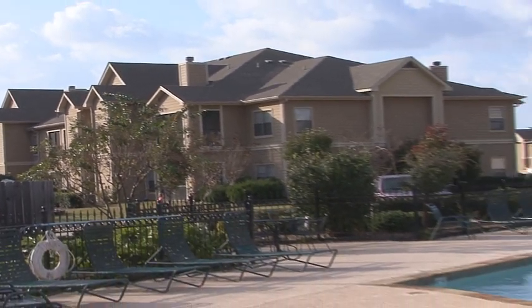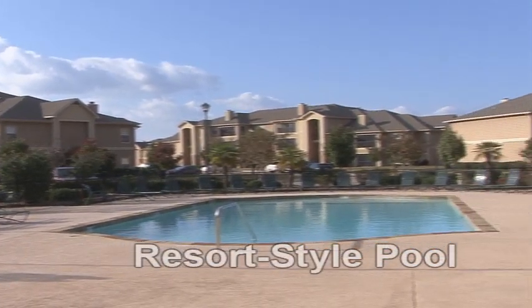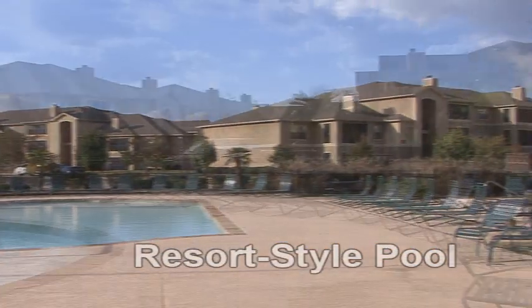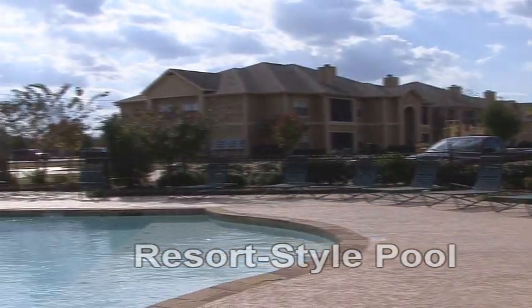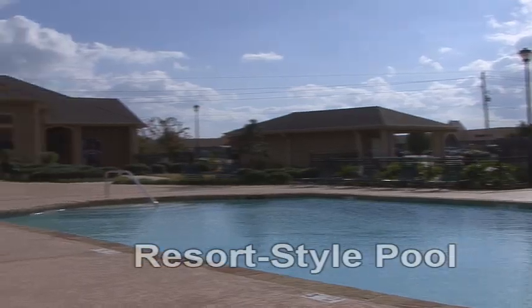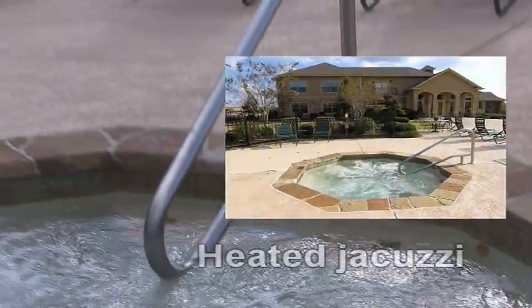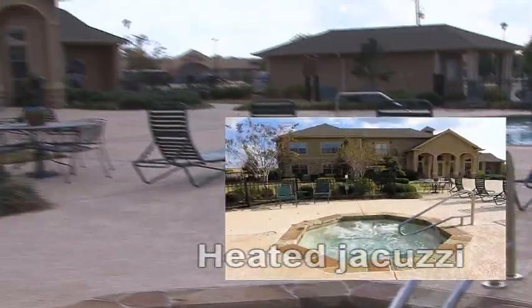Let's visit the resort-style swimming pool at Stockwell Landing. The pool area is beautifully landscaped with lush greenery, beckoning you for a refreshing dip in the sparkling waters. Additionally, the heated jacuzzi is ready to soothe the spirit and relax the soul.